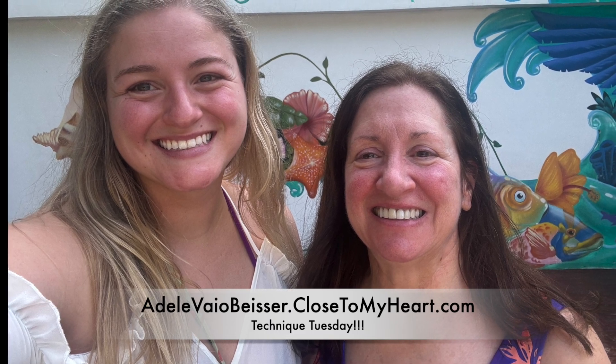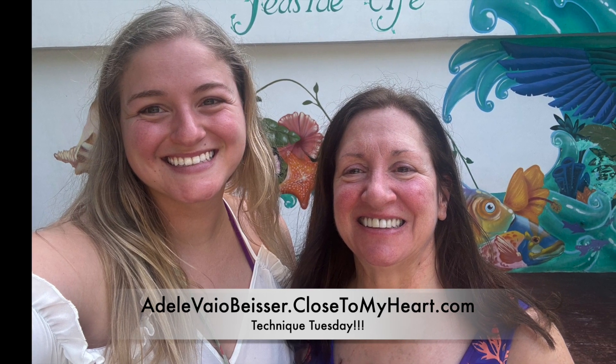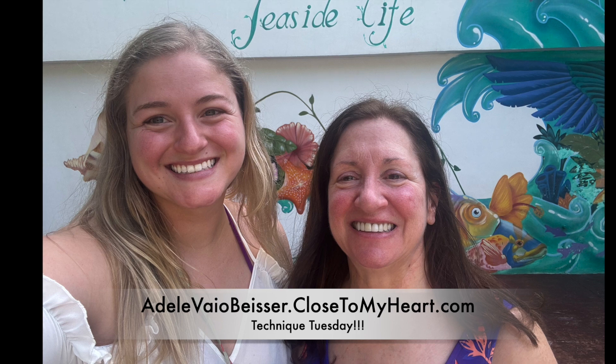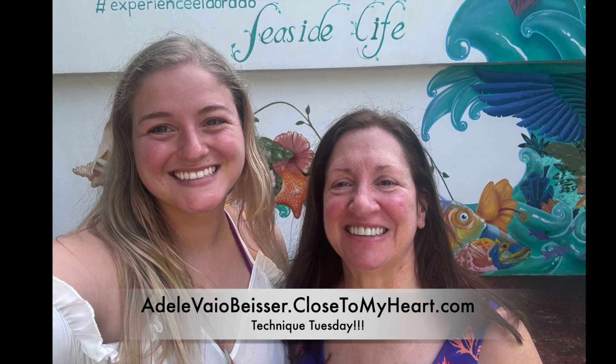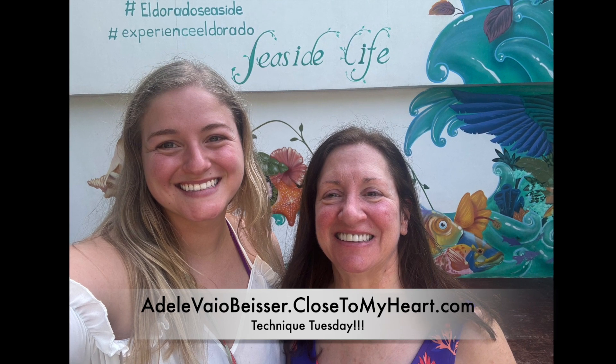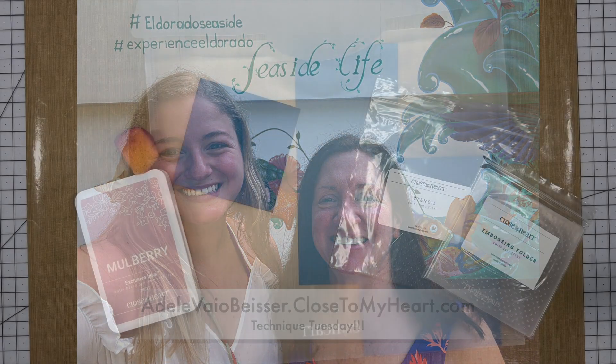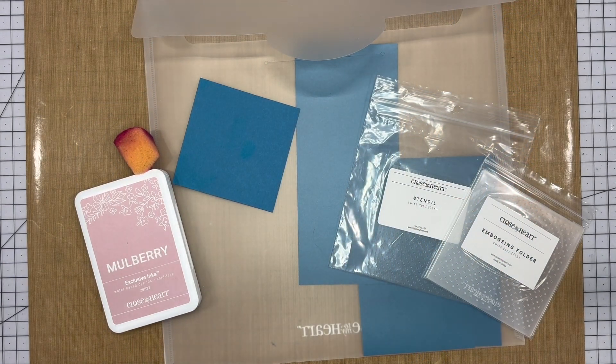Hello everybody, Adele and April here with Just Say Scrap. We are here with Technique Tuesday, so today we are going to show you some embossing and debossing with our new stencils and embossing folders. Make sure you watch our video to see what we do with them.